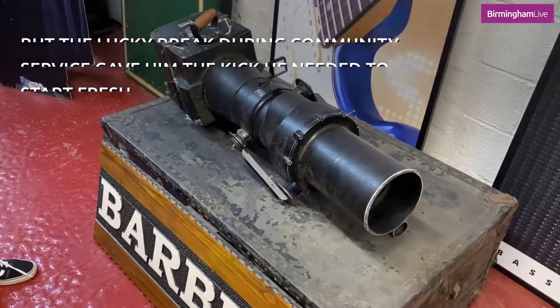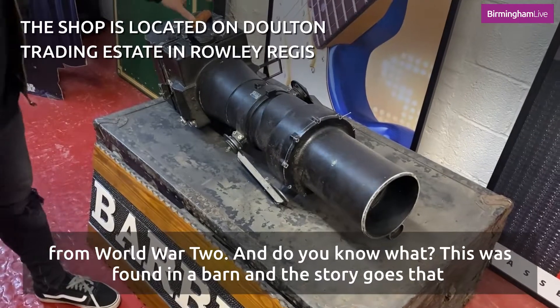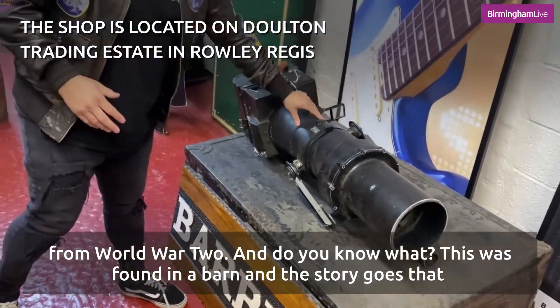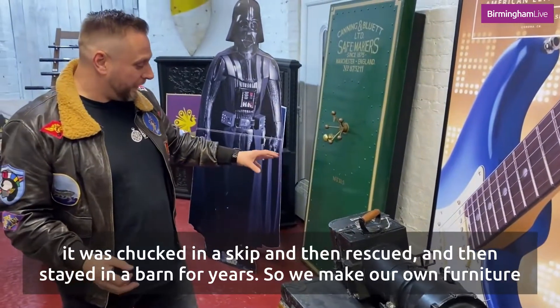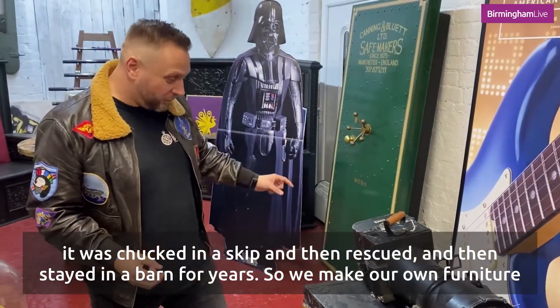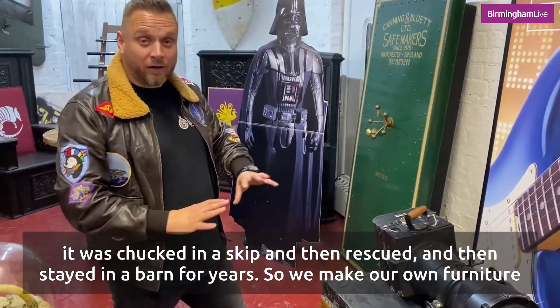This is a camera from World War II. It was found in a barn — the story goes that it was chucked in a skip, then rescued, and stayed in a barn for years.